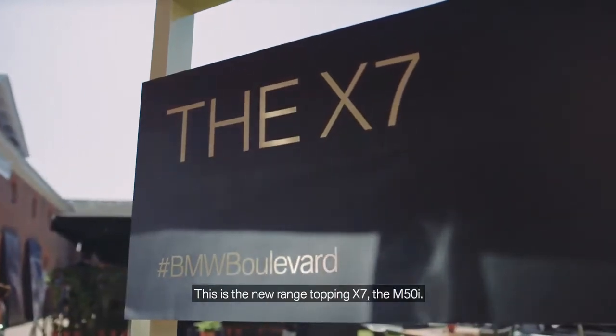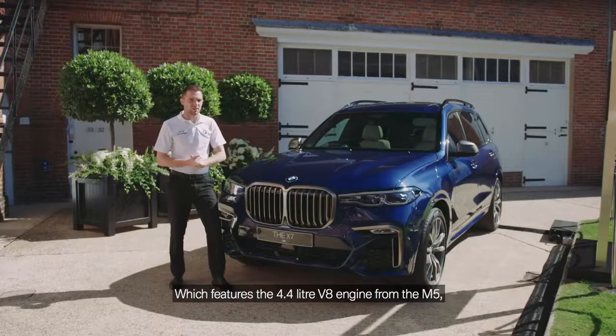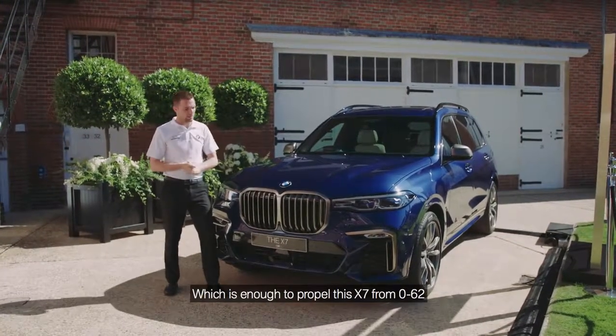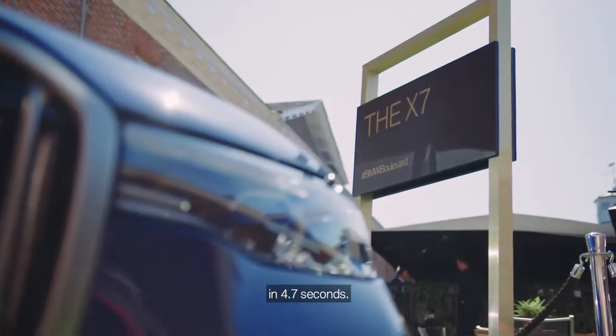This is the new range-topping X7, the M50i, which features the 4.4-litre V8 from the M5. Only in this guise, it produces 530ps, which is enough to propel this X7 from 0-62 in 4.7 seconds.